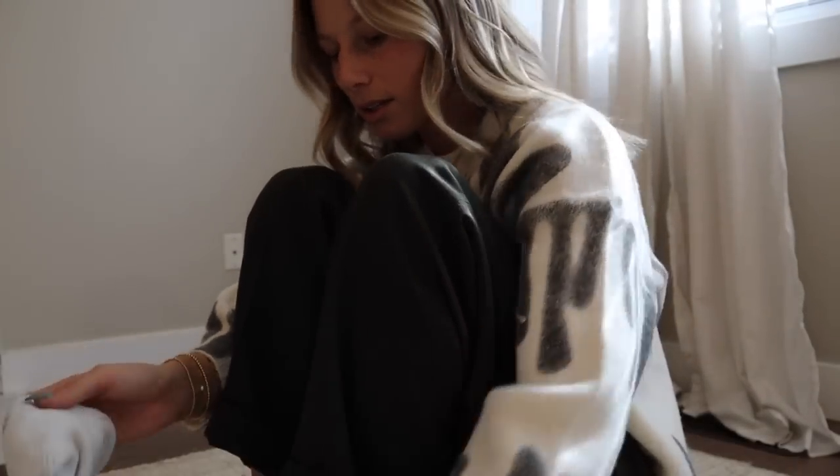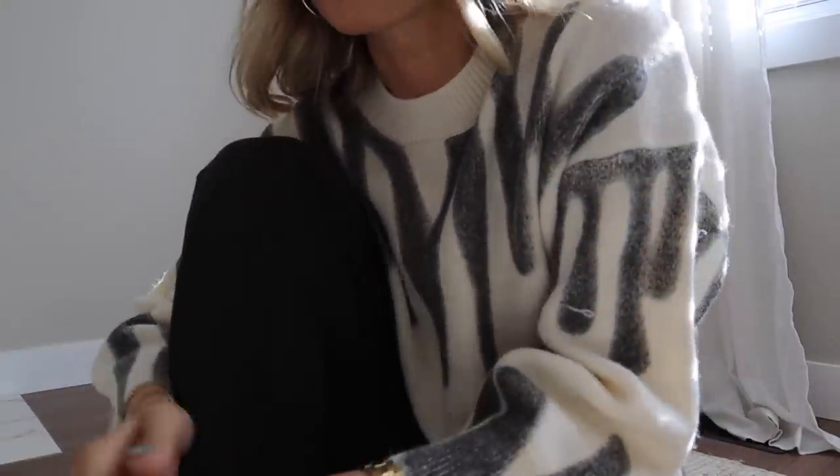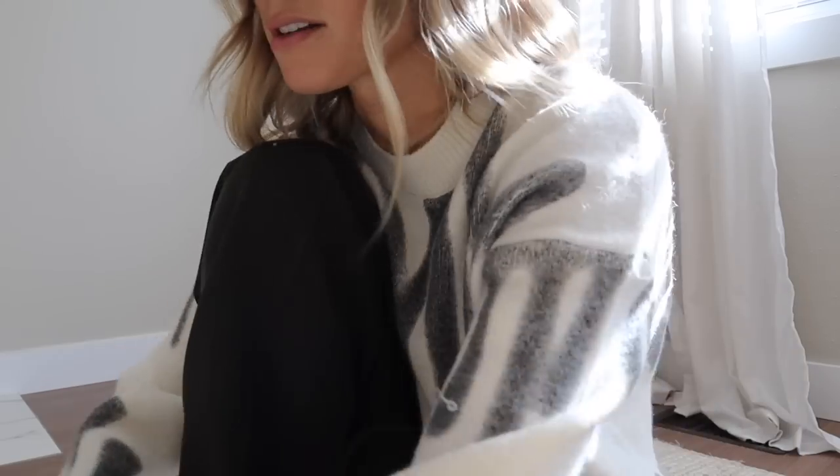Welcome back! I'm getting ready to head out for a little bit of Christmas shopping. Today's vlog is going to be like getting ready for Christmas.